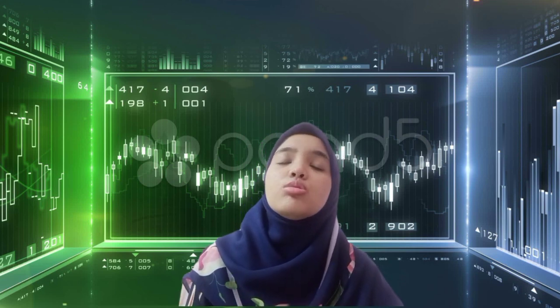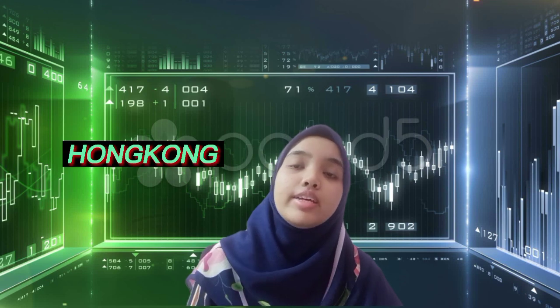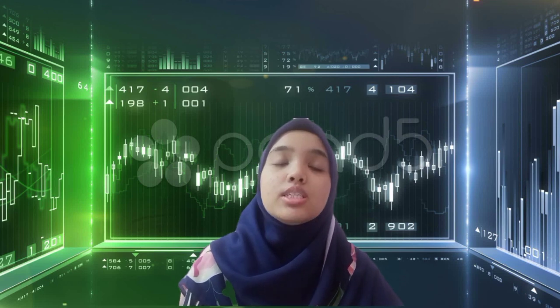Hong Leong Bank Berhad has already widened their business to Singapore, Hong Kong, Vietnam, Cambodia and also China. The strategy that I have applied in this Hong Leong Bank company analysis is the Fibonacci technique.